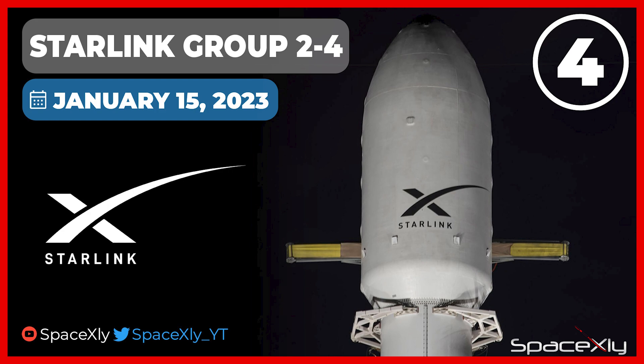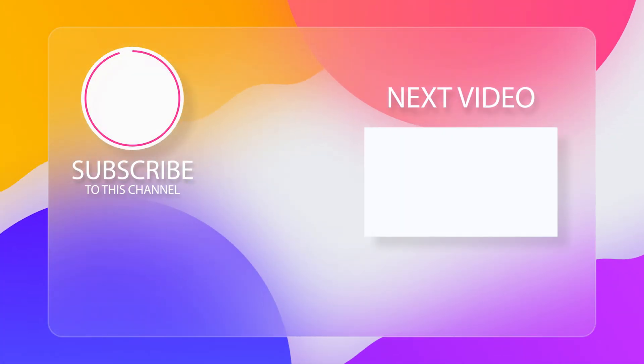That is it for this video. Thank you for watching till the end. We'll see you next time.